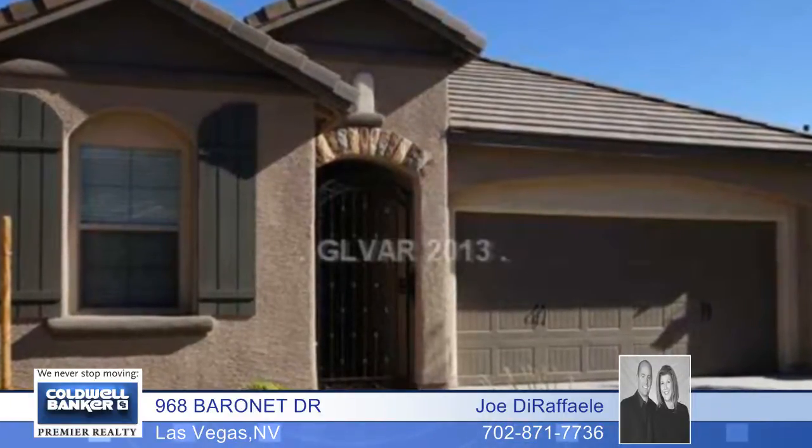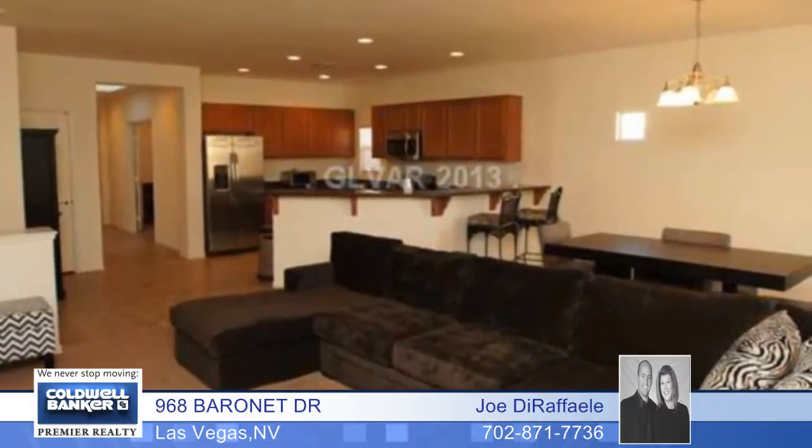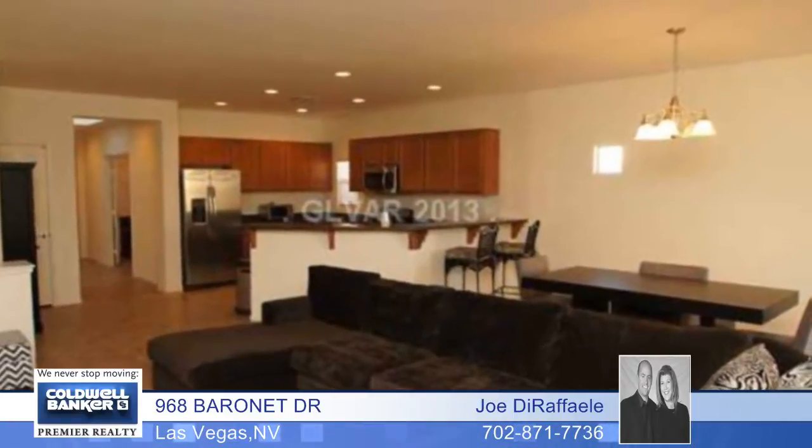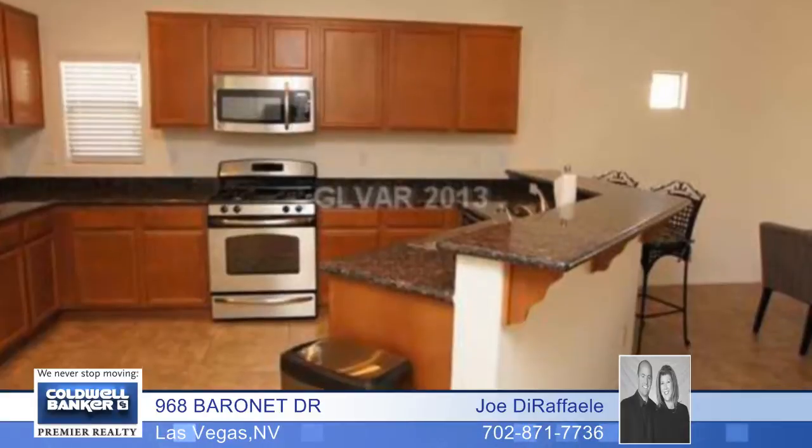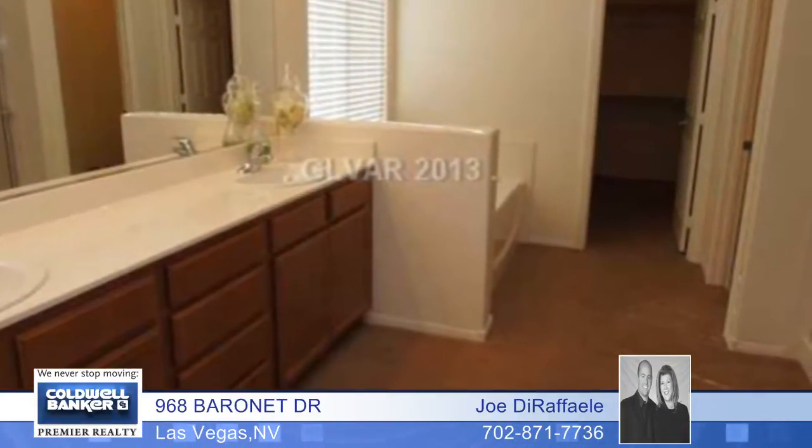You must see to appreciate this amazing one-story home in West Summerlin. This immaculate home has a spacious open floor plan with nine-foot ceilings, raised panel doors, and oversized tile flooring in the kitchen, hallways, and dining room.